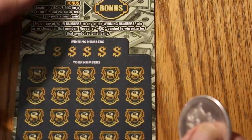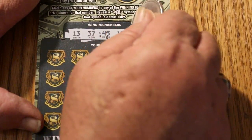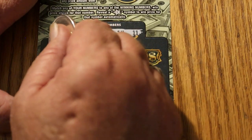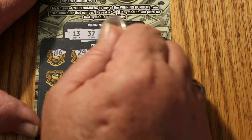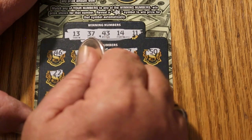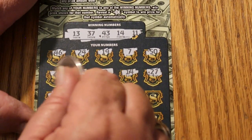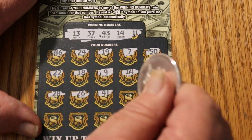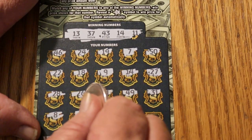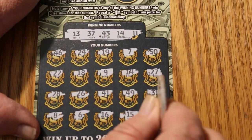Ticket 052. I'll say this for it — it's an easy-to-scratch ticket, nothing really difficult. Your numbers are 13, 37, 43, 14, and 11. Scratching: 46, 24, 19, 7, 50, 22, 18, 9, 14, 27, 28, 26, 41, 49, 31, 8, 6, 16, 15, and 23. That's three in a row with nothing.